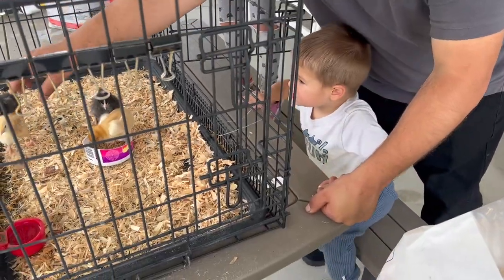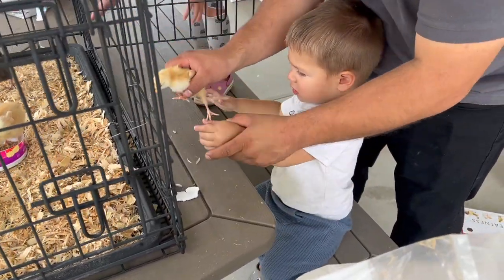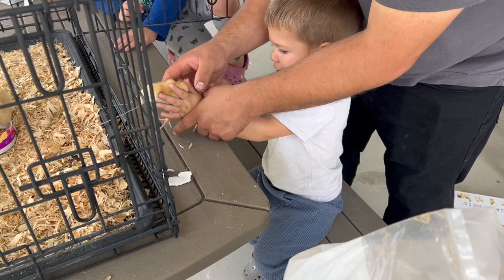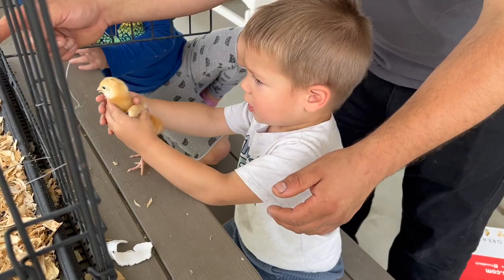Bubby's first time holding a chicken. Right here, ready? Like this. Be gentle, okay? Be gentle. Gentle, yeah. Put it back.